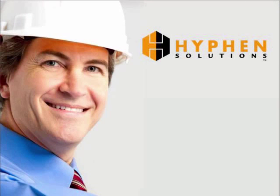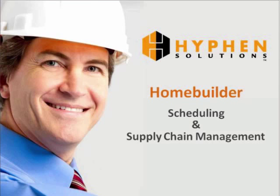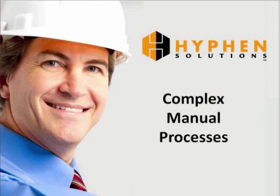Hyphen Solutions, the leading provider for home builder scheduling and supply chain management, provides the solution for transitioning home builders from complex manual processes to a streamlined electronic one.